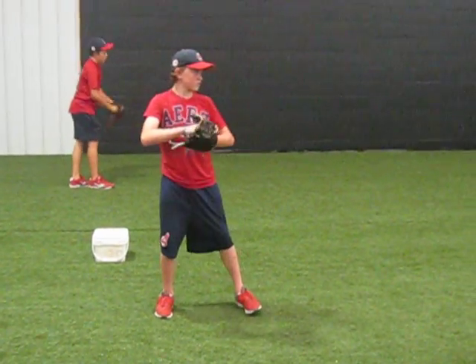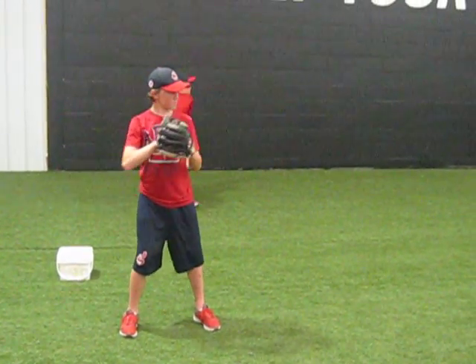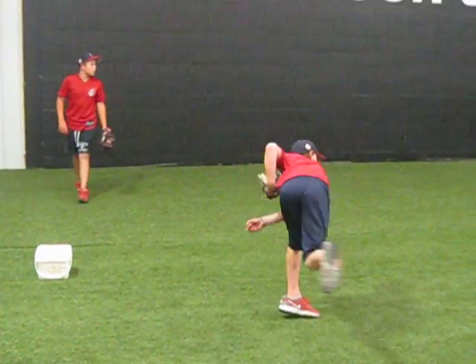This is Jordan Tesmer. Jordy, you probably have the best set of pitching mechanics on our team. In other words, you have the least number of flaws.